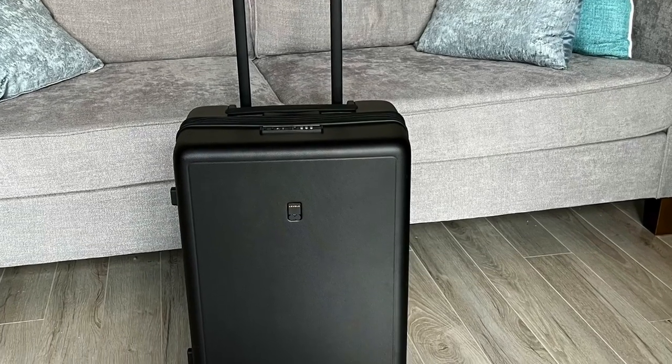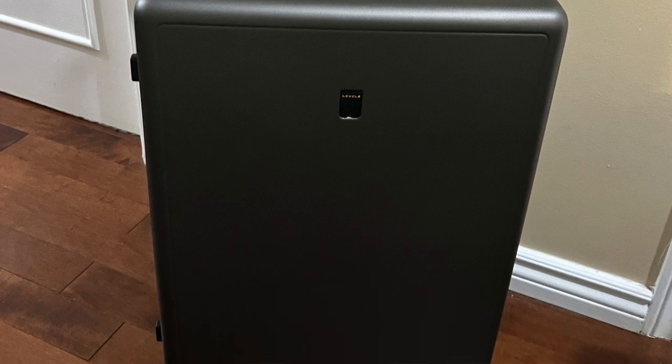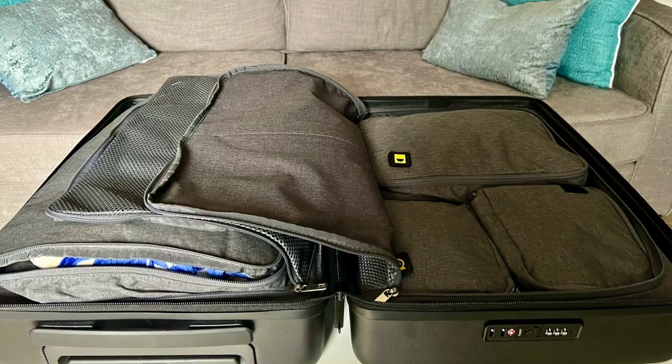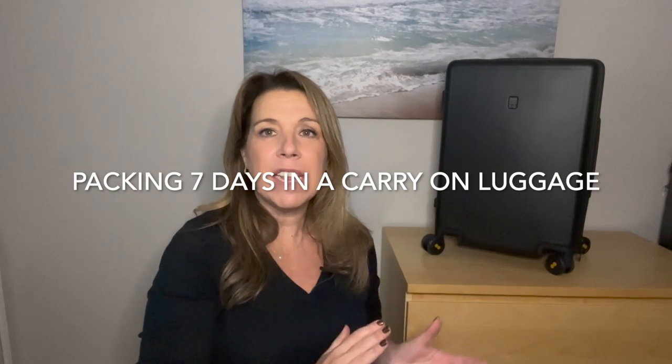I'd like to thank the sponsor of this video, Level 8 Luggage. They partnered with me and I couldn't be more thrilled to share their luggage with you. The Level 8 textured luggage comes in a few different sizes — I have the carry-on size, which is 20-inch, and the 24-inch next to me, the smallest of the checked bags. It has a beautiful textured diamond finish that is scratch-resistant and very durable. When I open up the 20-inch carry-on, you're going to be amazed at everything that fits inside in terms of the organizational system.